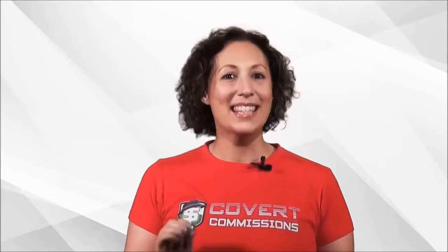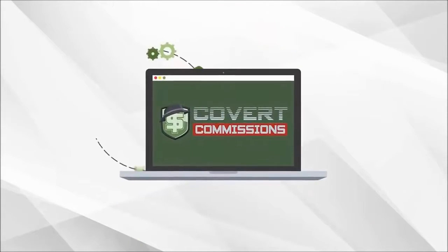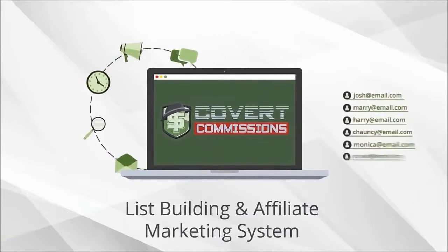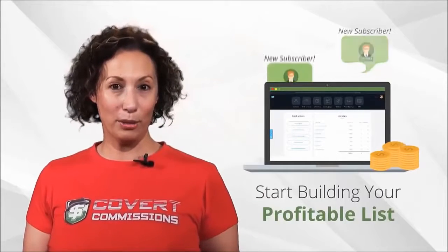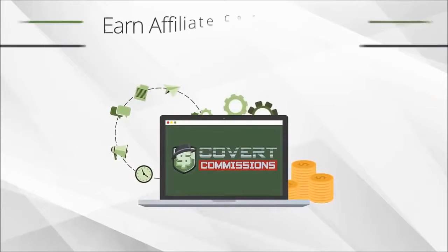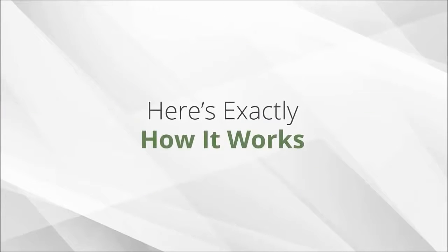But now, there's a simple answer that can fix all that. Introducing Covert Commissions — a completely done-for-you list building and affiliate marketing system that eliminates all the frustration and hard work. You can instantly use it to start building your own profitable list, and even better, you'll be earning affiliate commissions on autopilot from day one.